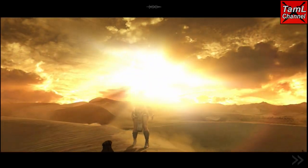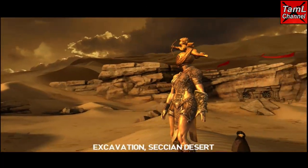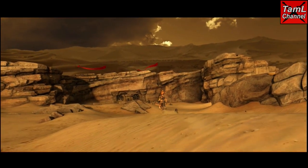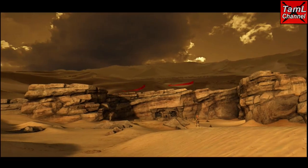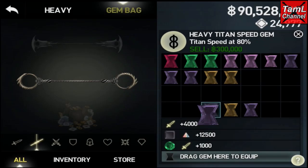Hi guys, you're watching Tamil Channel, your favorite channel for Infinity Blade. In today's video I'm going to show you my opinion of the three best gems for heavy weapons, and also some latest Infinity Blade news.